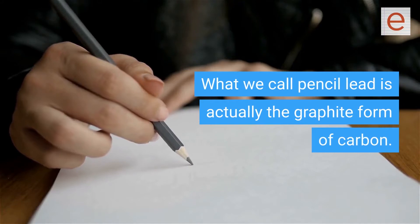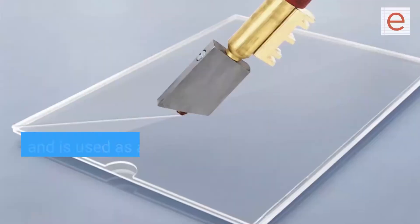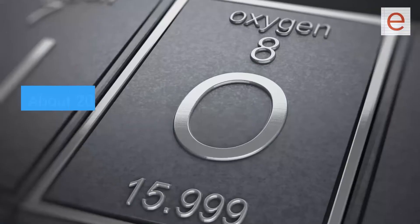Copper is used in electrical wiring and in some water pipes. Carbon is in pencils — what we call pencil lead is actually the graphite form of carbon. The diamond form of carbon is in jewelry and is used as a cutting surface on saw blades designed to cut through metal.